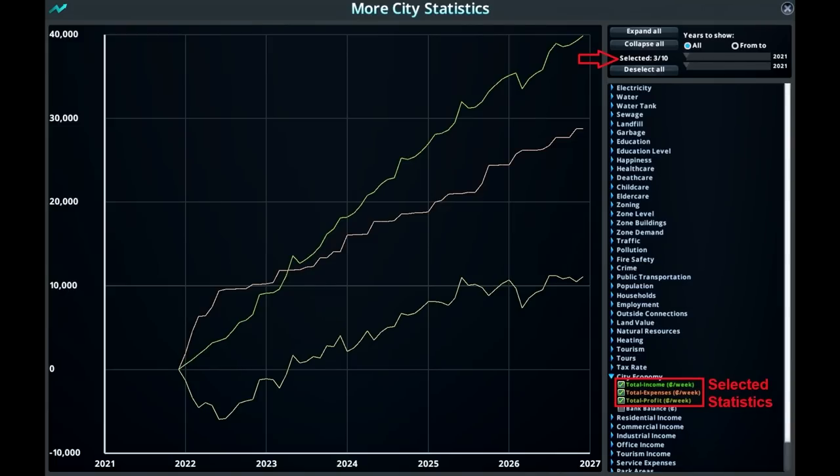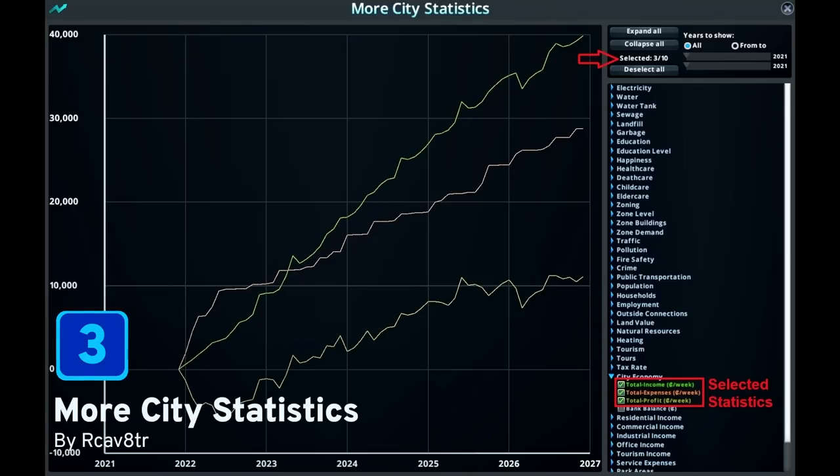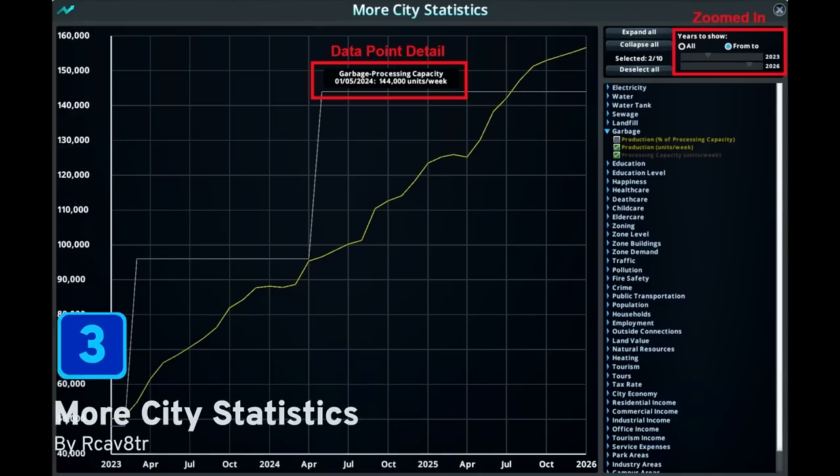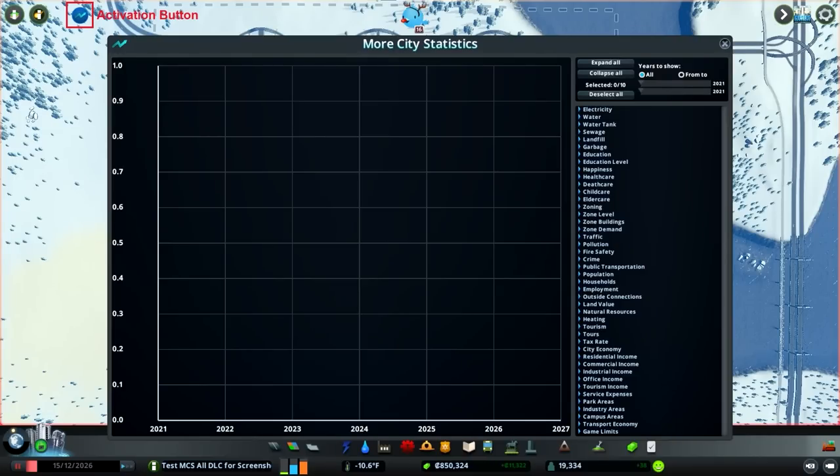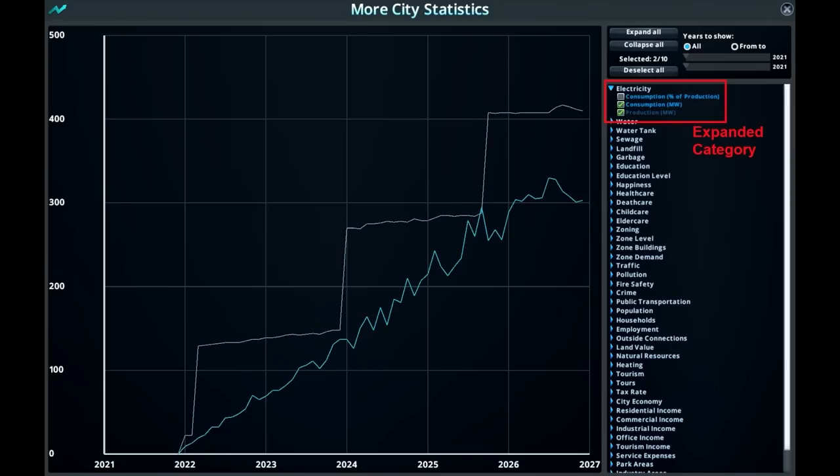At number 3 we have More City Statistics by Recavator. With this mod you can have access to 460 statistics — a full list is available on the mod's Steam page, and it is a long list. You can pick and choose which statistics to show on the graphs, and whether to see them for the entire lifetime of your city or a chosen time period. You can also export all this information into a CSV file and create visual representations in your chosen spreadsheet program.